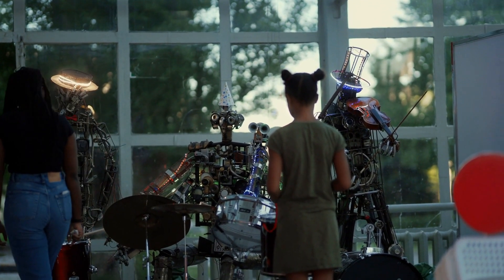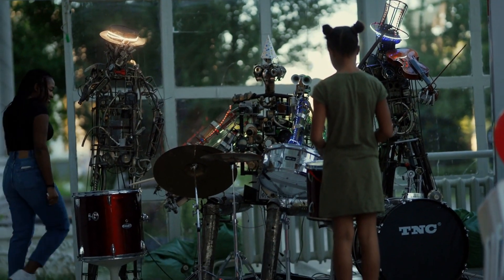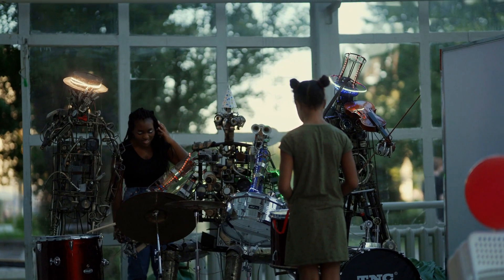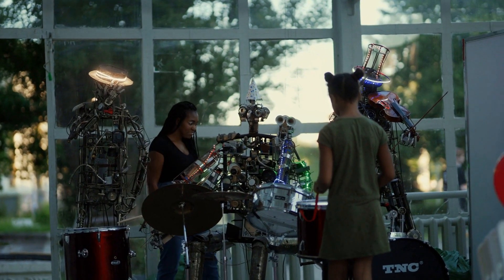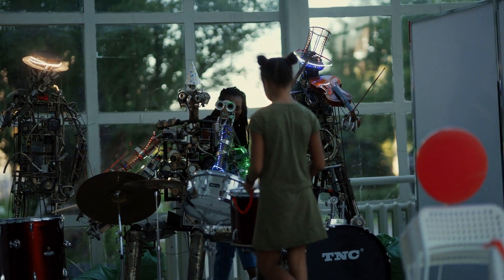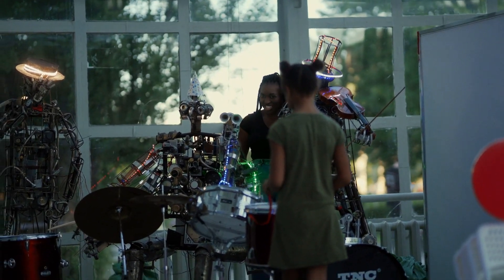In conclusion, humanoid robots have the potential to revolutionize various industries and change the way we interact with technology. While there are challenges and concerns associated with this technology, its benefits cannot be ignored. We hope that this video has provided you with a comprehensive understanding of humanoid robots and their applications. Thank you for watching, and we'll see you in the next video.